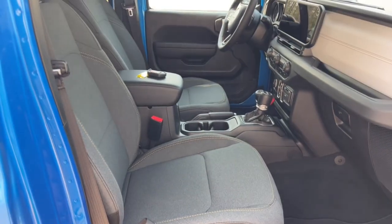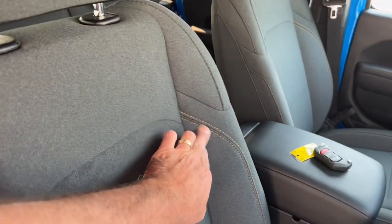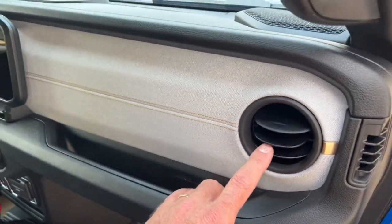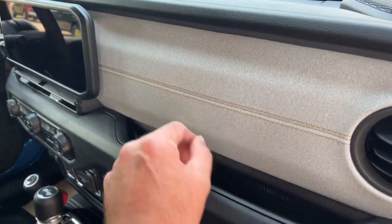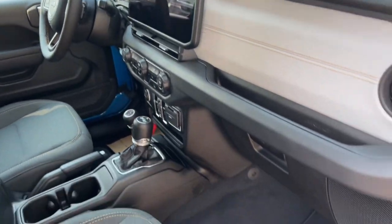Inside, they redid the interior a little bit — it's a refresh. You can see the seat fabric's a little bit different now. They've got gold stitching on the seats on the Sport, and there's a fabric inset on the dash for 2024. Everything's got little gold accents, so everywhere you're looking there's going to be some gold stitching. That's the bigger touchscreen — we'll take a look at that when we get over to the driver's side.